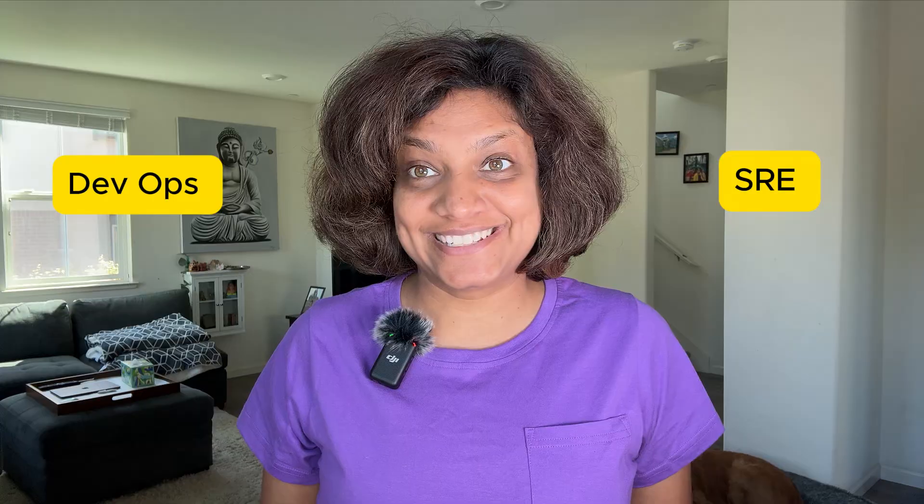Here's something that blows people's minds: which came first, SRE or DevOps? Well, SRE came first — Google created it back in 2003, while DevOps didn't become a thing until years after. Today, smart companies use DevOps as the big picture approach with SRE practices fitting inside it. Different jobs, same family.